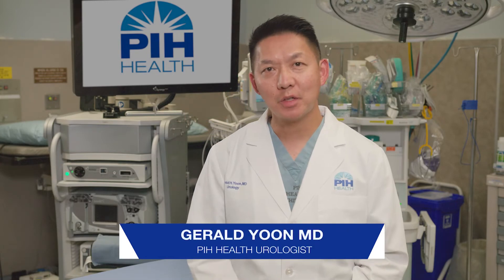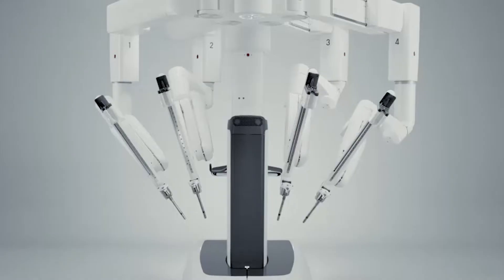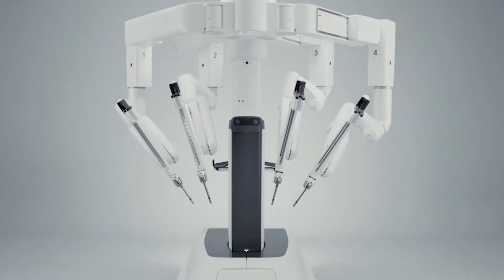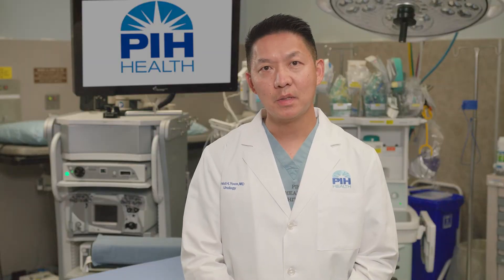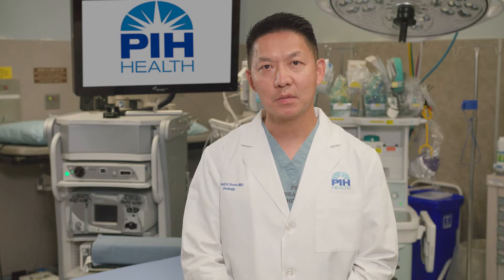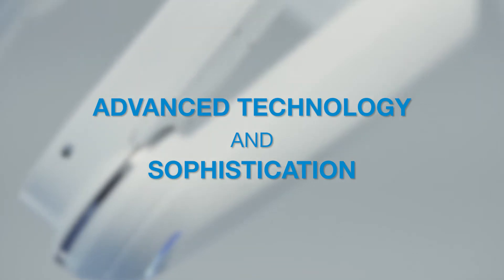Hi, my name is Gerald Yu and I'm a urologist at PIH Health. The da Vinci robotic surgical system is essentially an enhancement for the modern-day surgeon who is already familiar with laparoscopy. Laparoscopy has been a minimally invasive surgical approach that has revolutionized surgical techniques, but the da Vinci system has taken it to the next level with advanced technology and sophistication.